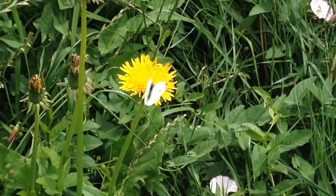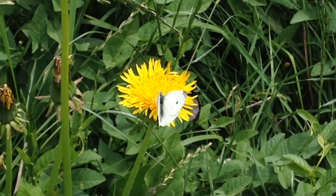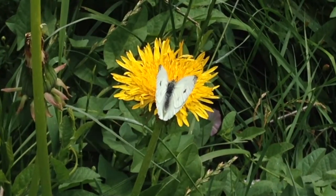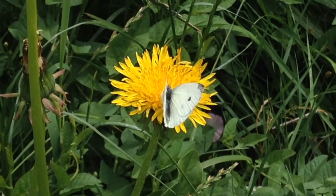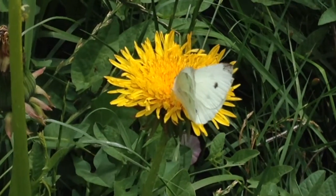The cabbage white butterfly originated from Europe, but can now be found throughout much of the United States. Males have a single black dot on each forewing, while females have two. The caterpillars feed on plants from the cabbage family, making them common garden pests.